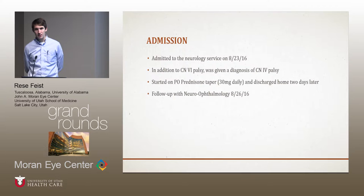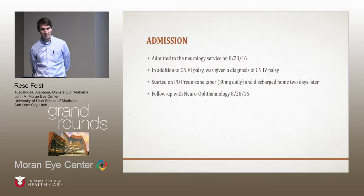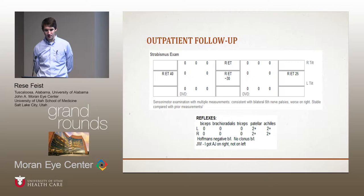He got admitted. At some point he was also given a diagnosis of a cranial nerve 4 palsy, which I'm not sure where that came from — I didn't see any evidence of that on my initial exam. They started him on an oral prednisone taper for a presumed post-viral cranial neuropathy. He was discharged home two days later and had follow-up with neuro-ophthalmology.